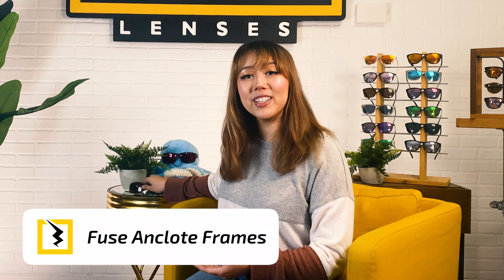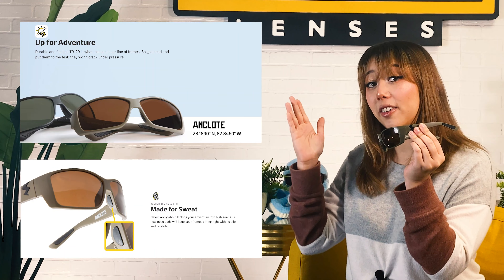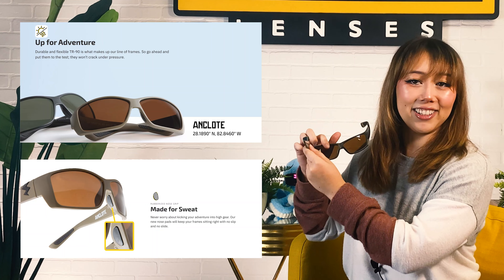Our new Anclote frames can include any of the lens colors I mentioned. Plus they have snow-goggle-level comfiness. The Anclote is a great option since it's made of super flexible and sporty material that wraps around the side of your face to block out glare from your peripheral vision. It has rubber nose pads to keep the frame in place. This new addition to the Fuse Lenses family is so good you'll probably forget you're even wearing anything!